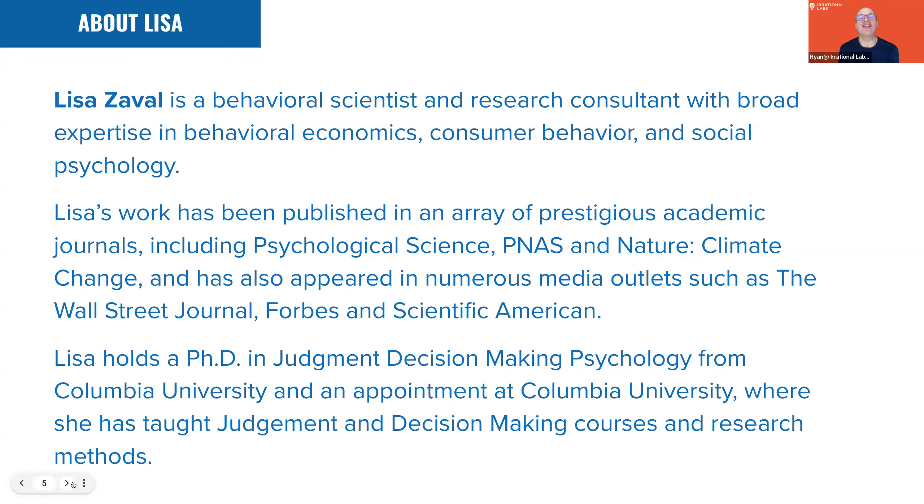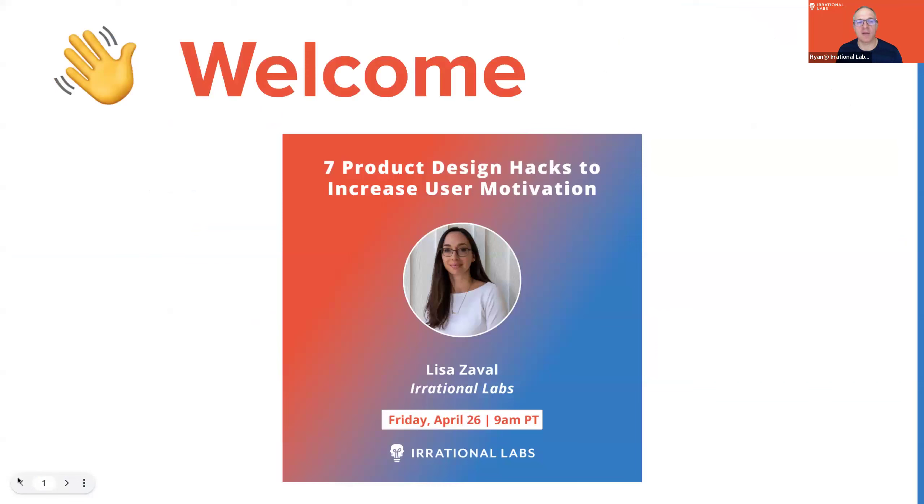Lisa Dockstader is a behavioral scientist and research consultant with broad, massive expertise in behavioral economics, consumer behavior, and social psychology. Her work has been published in prestigious academic journals including Psychological Science, PNAS, and Nature: Climate Change. She's also appeared in media outlets such as the Wall Street Journal, Forbes, and Scientific American. Lisa holds her doctorate in judgment and decision-making psychology from Columbia University, where she has taught judgment and decision-making courses and research methods. Today we're talking about seven product design hacks to increase user motivation.